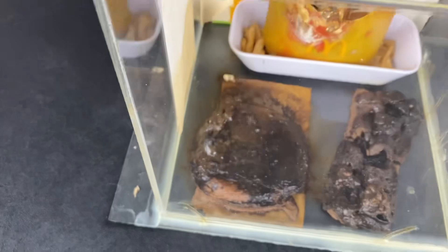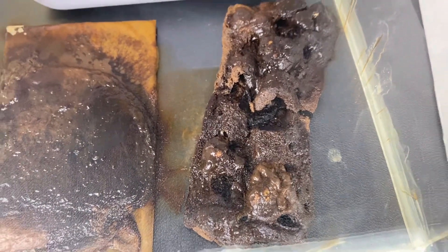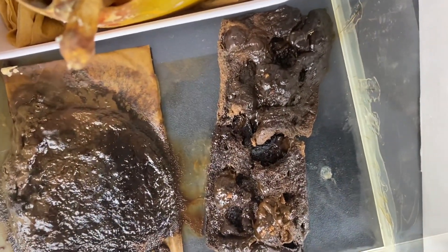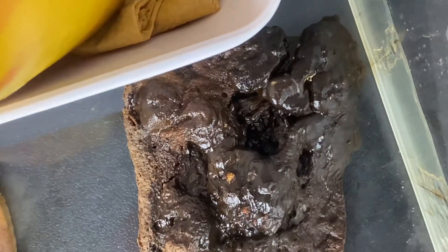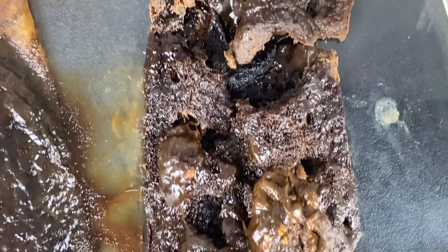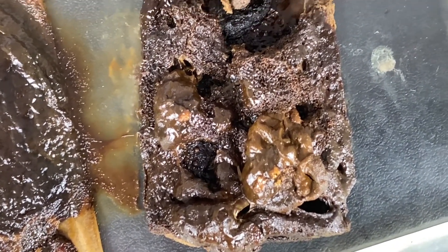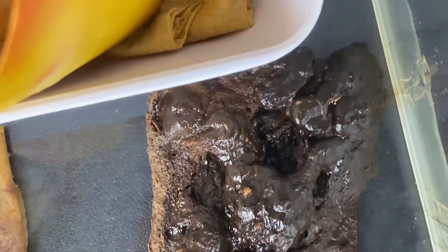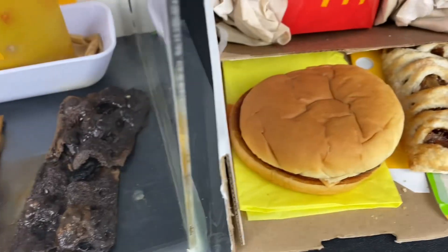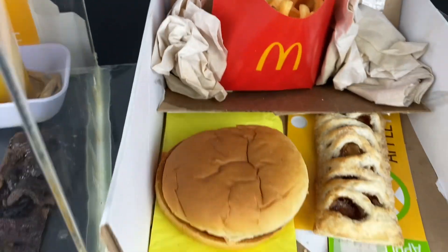Taking a look at the pie, it has finally started to deteriorate quite a bit. The pie held up the most out of the fries and the cheeseburger — this is the one that really put up a fight. But as you can see now, it looks like it has dollops of chocolate icing on it — but yeah, it's definitely not chocolate. The McDonald's Jewel Unbox is still everything hard as a rock.